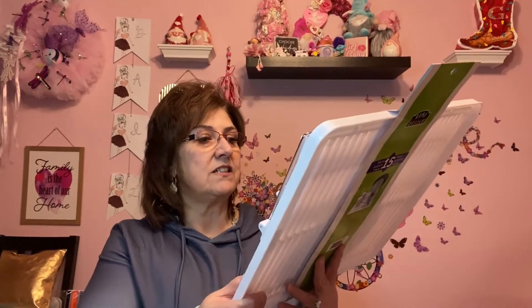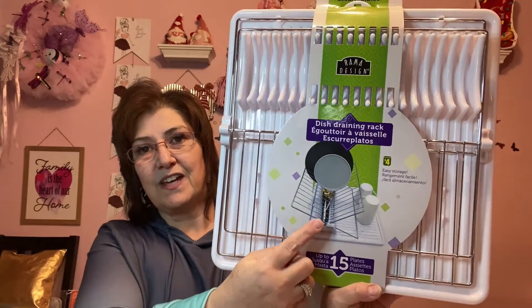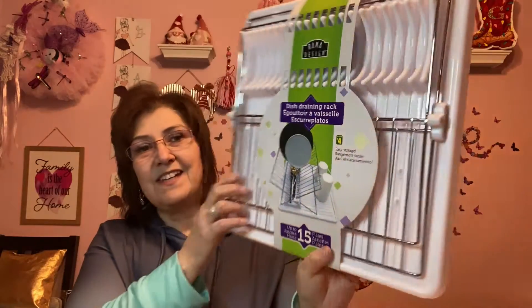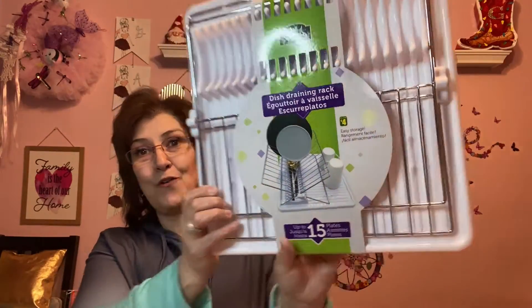I have more things coming that haven't arrived yet, so let's get right into this haul. Starting with Dollarama — first up is just a dish draining rack, this was four dollars. Now that I'm working so many long hours, I do my dishes right after work, put them in this drying rack, and put them away in the morning. I really like it — four dollars, yes please!